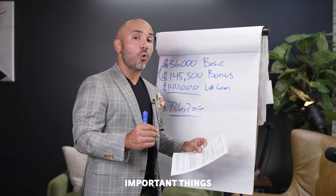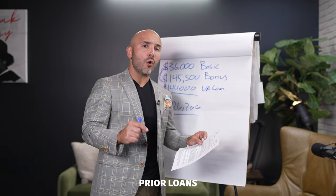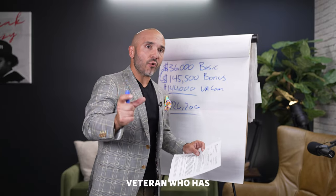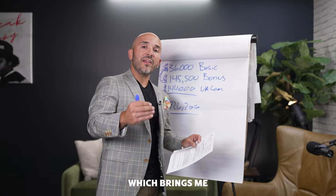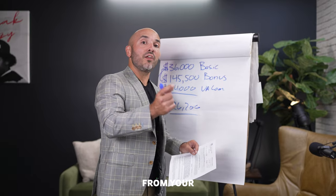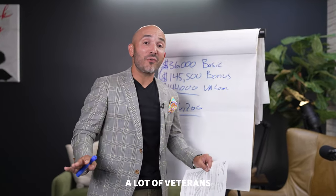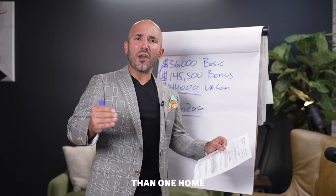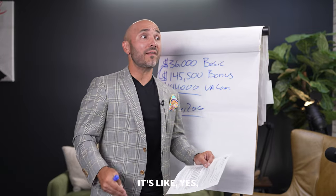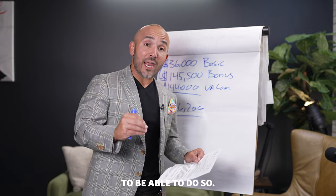There are a couple of other important things to remember on the Certificate of Eligibility. This box right here says 'prior loans to entitlement.' If you're an existing veteran who has a VA loan, we're going to see your loan amount there, and we'll deduct that from your existing entitlement. The remaining entitlement you have left over — guess what you can do? You can deploy it on another home. A lot of veterans don't know this. You can buy more than one home utilizing two VA loans, so long as you have sufficient entitlement to do so.